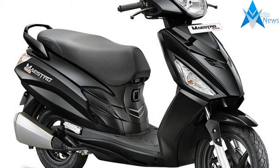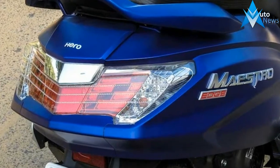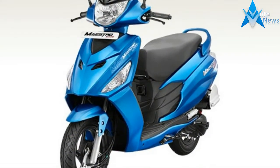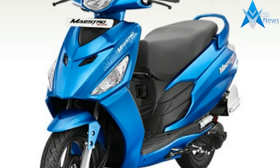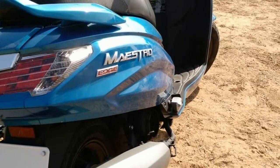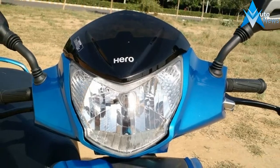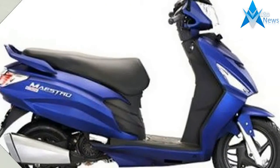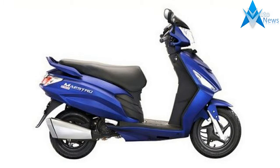Positioned as Hero's premium offering, the brand new scooter from the stables of India's largest two-wheeler manufacturer is powered by a new 110cc air-cooled, four-stroke, single-cylinder engine which produces 8.4 PS of maximum power at 8,000 rpm and peak torque of 8.3 Nm at 6,500 rpm. The Maestro Edge comes with a sticker price of Rs 49,500 for the LX version and Rs 50,700 ex-showroom for the VX variant.